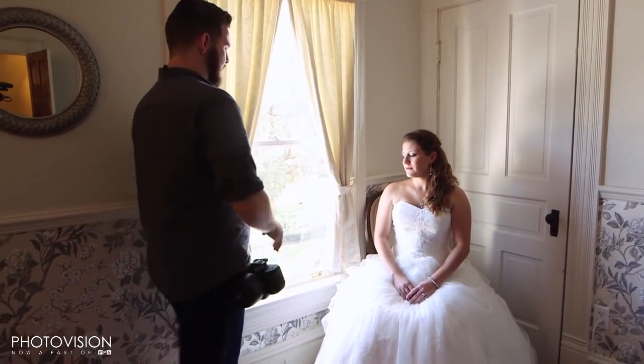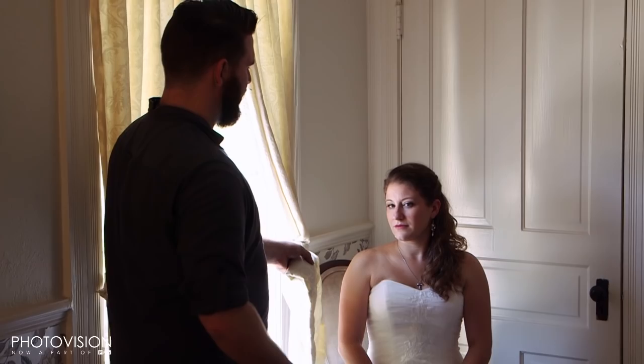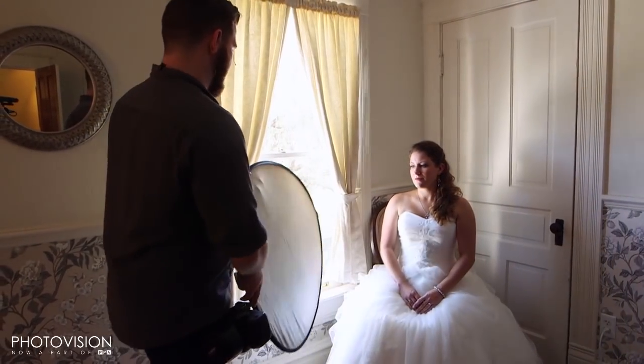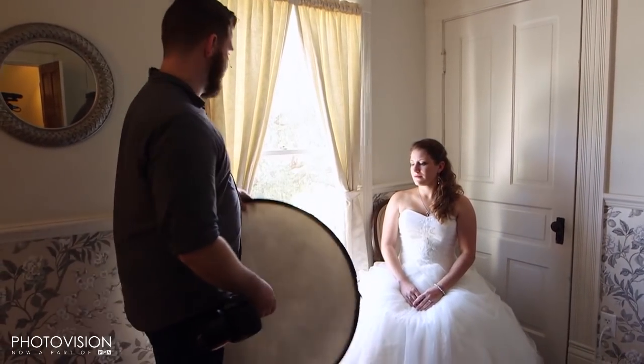You can play with the light a little bit. If you use even the curtain to flag the light on the dress a little bit, her face now becomes brighter — or rather the dress darker, so the face appears brighter. So what we'll typically do is get a two-for-one: a little fill, and also be able to block the light on the dress with one of these handy dandy five-in-one reflectors.